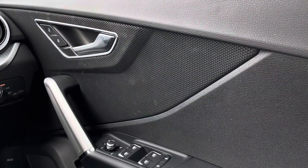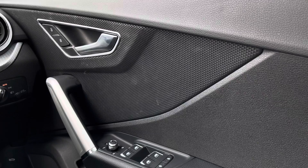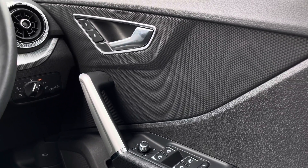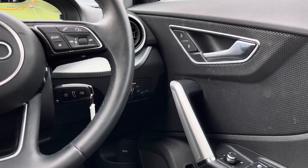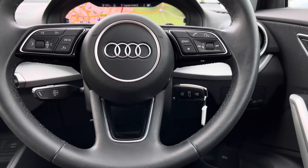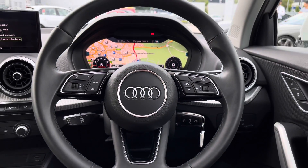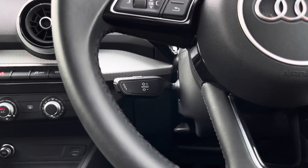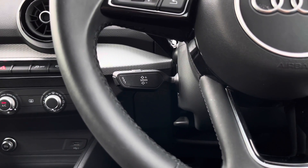The door mirror controls are located to the right-hand side of the driver's side, and it includes even the heated wing mirrors — perfect for those cold mornings.